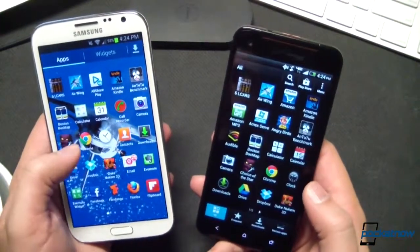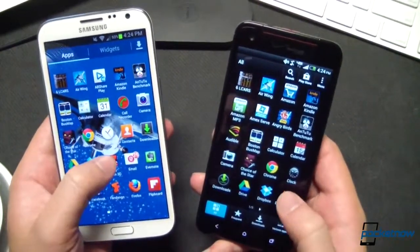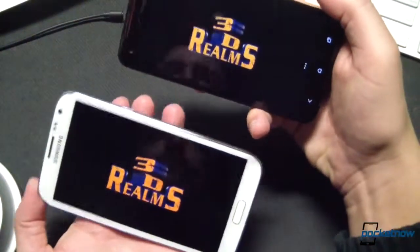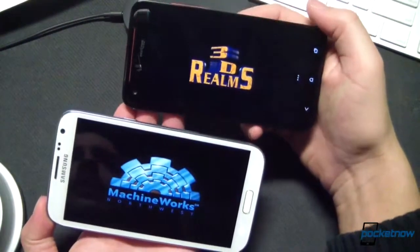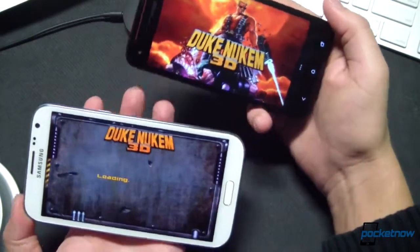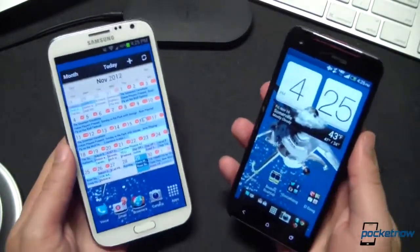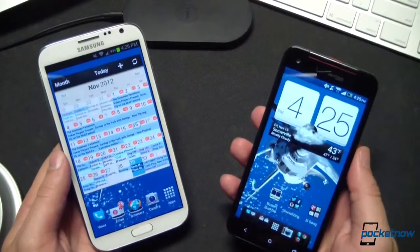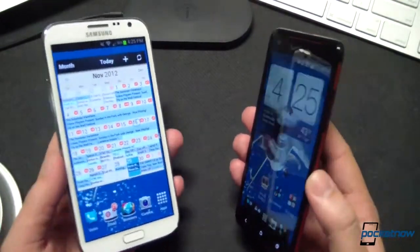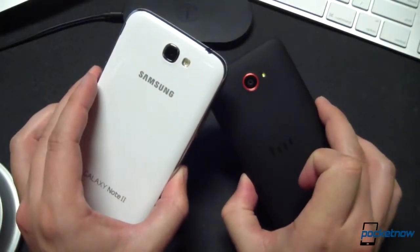And finally, just to load a third-party app that does require a little bit more thinking on the processor's part—though admittedly not much because it's a very old game—Duke Nukem 3D. There are startup animations on each; we're not going to play the game, this is just a boot test. The Droid DNA just a little bit behind. Comparable performance—the game load times were within one second of each other. I'm not going to call that a solid victory or loss for either of these devices.